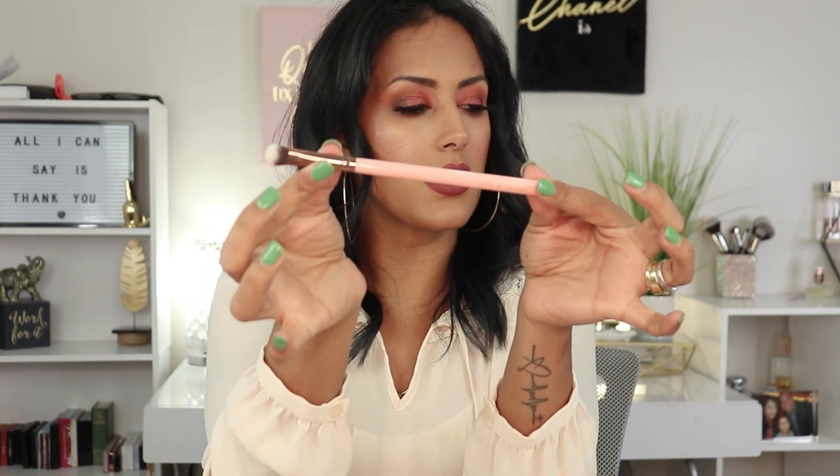There's one more product in the box — a Luxi brush, their 209 Large Shader Brush. Luxi Brushes is one of my favorite brush brands. I think I already own this one, but I'm happy to have a backup. I'm going to go ahead and wash this before I use it on my face — I need to get in the habit of doing that.